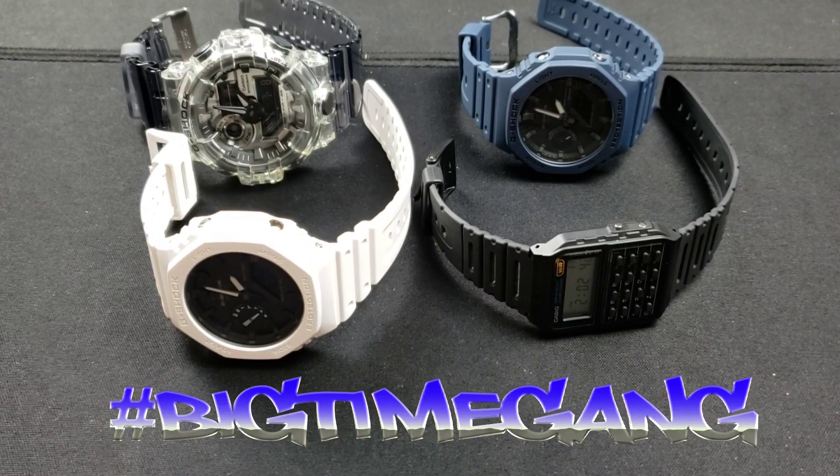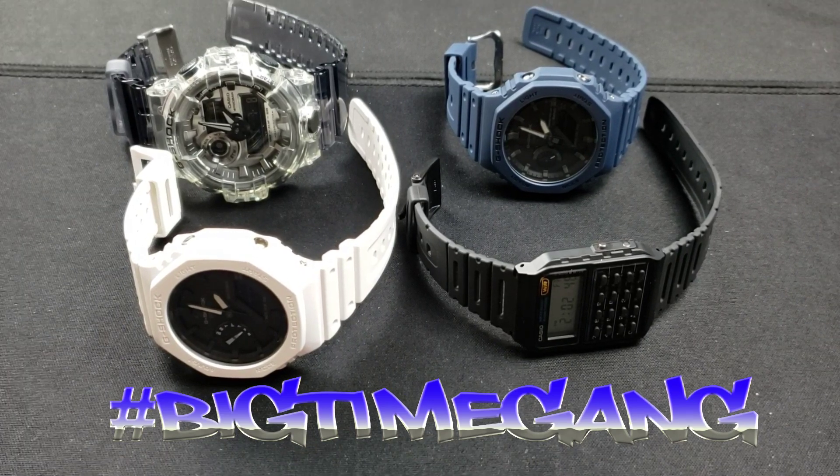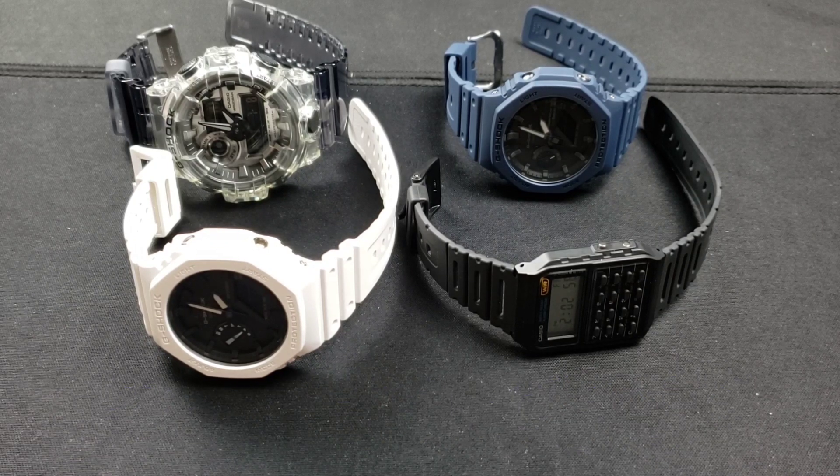What up big time gang, welcome back to another Tommy Big Time video. This one here is a Casio video. We'll go over all four and what the differences are and how I feel about all four of them. One of these has a little history with me, so we'll talk about that one after the intro.